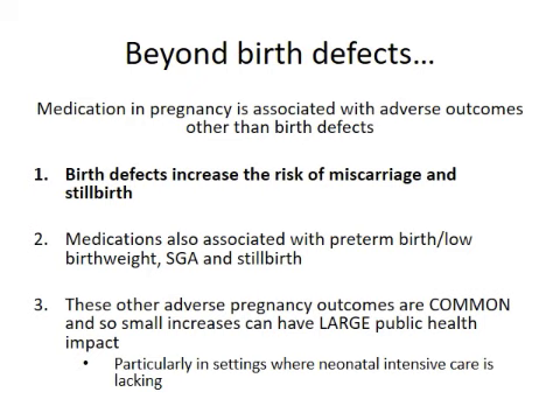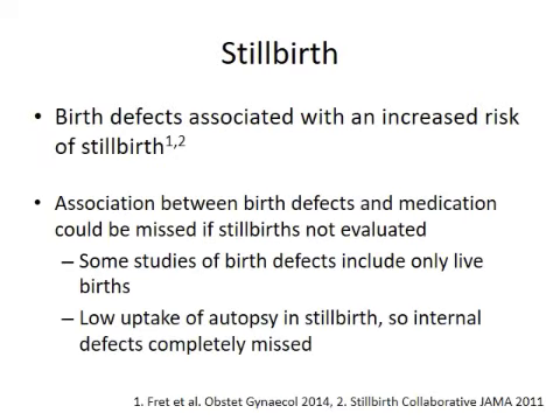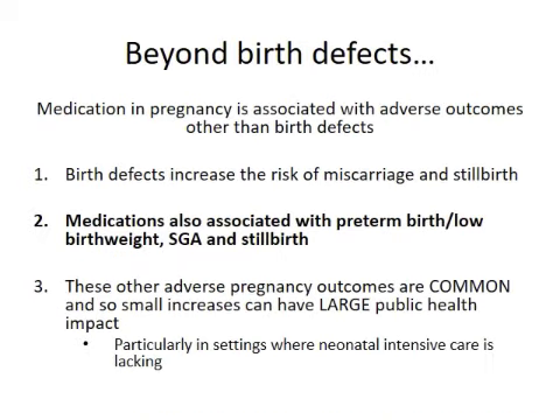I'll get into each one a little bit more specifically. We probably all know that severe birth defects can lead to stillbirth. What happens if we don't include stillbirths in our teratovigilance is that we can miss an effect of a medication — because some studies only look at live births, and also because if the defect isn't visually seen on the stillbirth and we live in places where autopsy has low uptake, as in Botswana, we could completely miss internal defects. Just looking at the stillbirth rate can at least provide an early warning signal, even if we can't actually examine the baby.